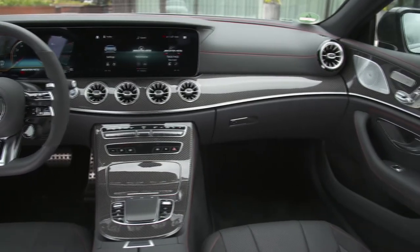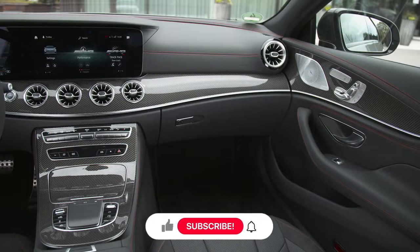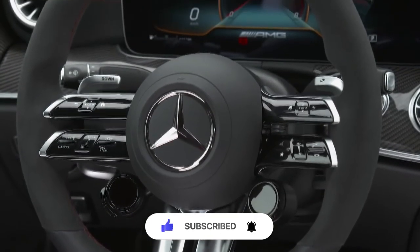Unfortunately, that is all the details I could find about the new Mercedes. So, in order not to miss new videos about the automotive world, subscribe to the channel and join my small automotive community. Have a good mood and thanks for your time and attention. Bye!